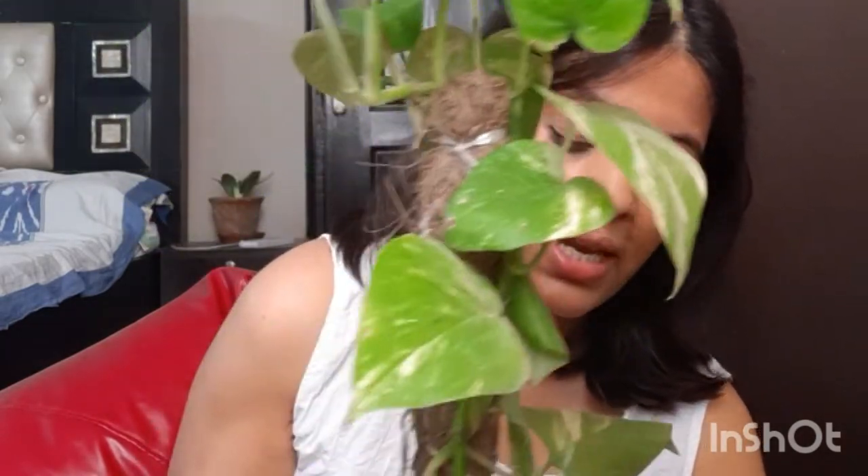Let me start with this beautiful golden pothos — it's so heavy to pick up! It's on a moss stick and I put it in my earthen planter. It came in a poly bag and only cost me about 60 rupees. It has a little bit of damage, but that's what happens in Indian nurseries. It's a pretty healthy plant and I love this particular leaf with its creamy and green combination.